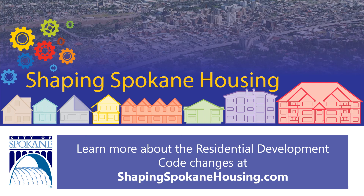Learn more at ShapingSpokaneHousing.com.